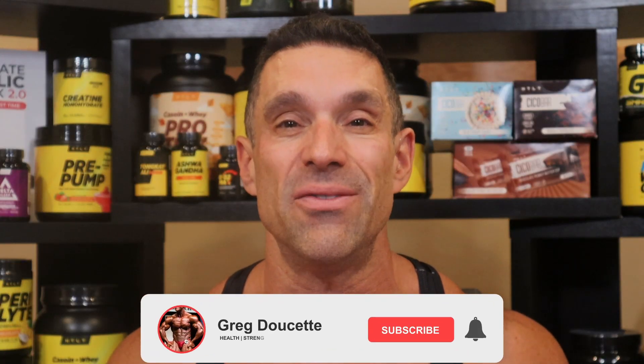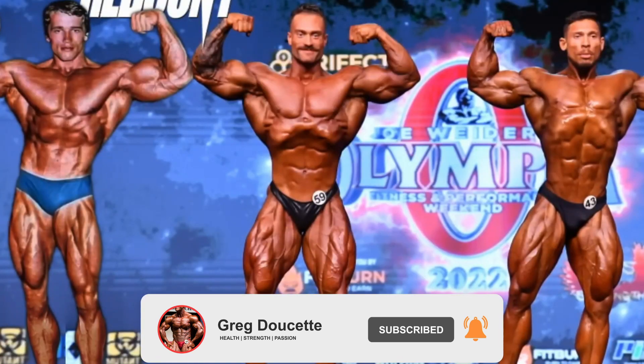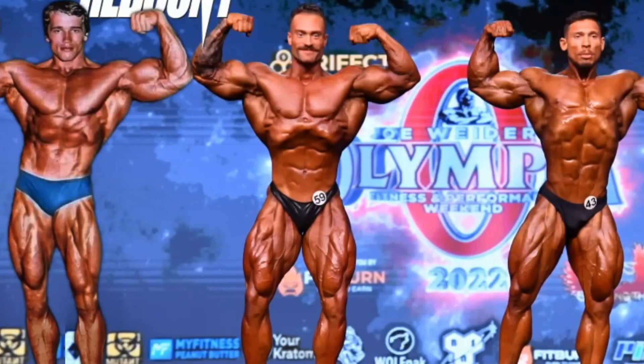We're going to go through each pose and see who is the better competitor — their strengths and weaknesses. First thing to know is all three of these guys are tall: Ramon Dino about 5'11", Chris Bumstead just over 6'1", and Arnold Schwarzenegger almost 6'2". They all have classic physiques, all taller guys.